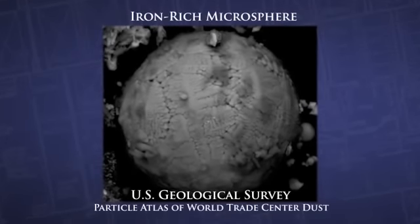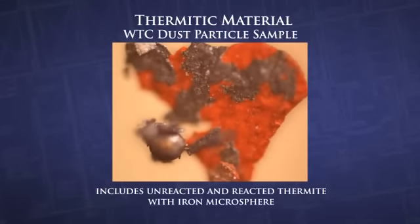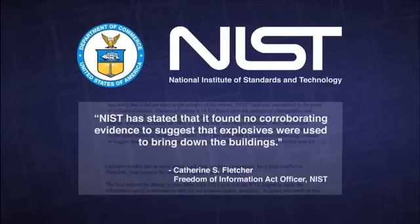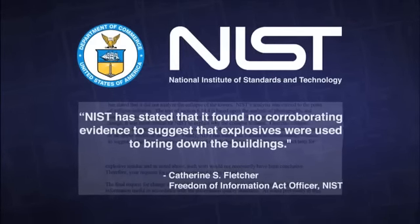There were iron microspheres present in all of the dust samples. They needed to have been formed at extremely high temperatures. All the characteristics of the microspheres, along with what I see in the attack of the beams that were actually found, tell me that thermite was involved in melting those steel beams. In the dust, what we found is a modern version of thermite, which we call nanothermite. NIST concedes that they found no evidence for explosives.